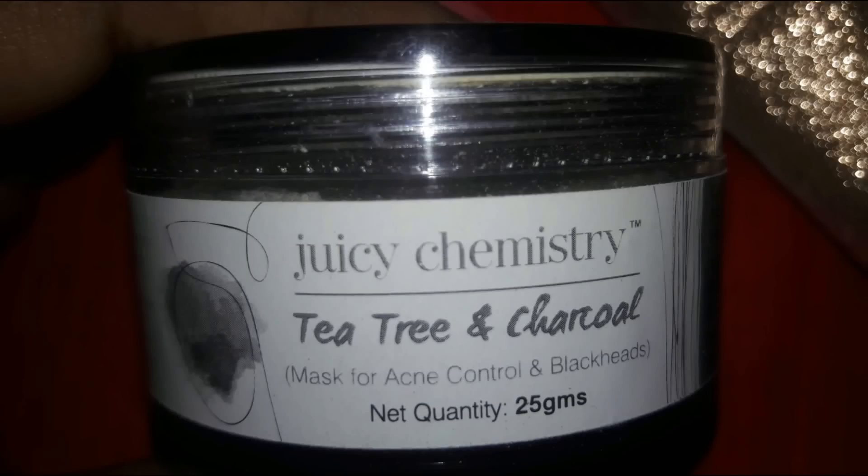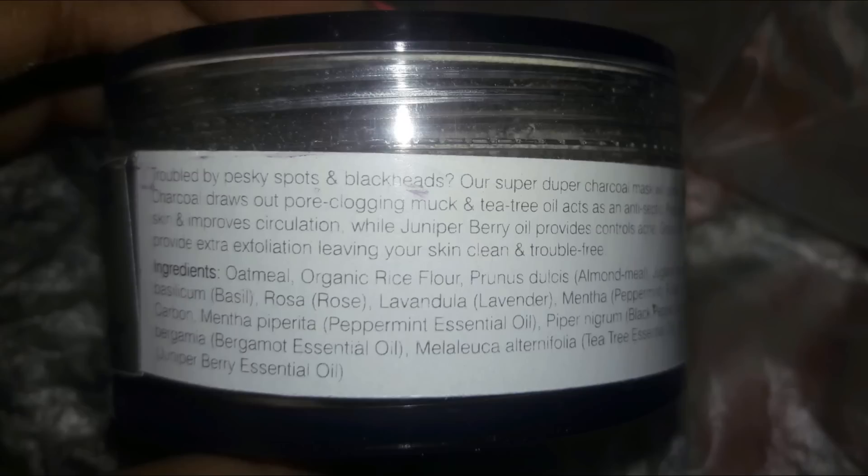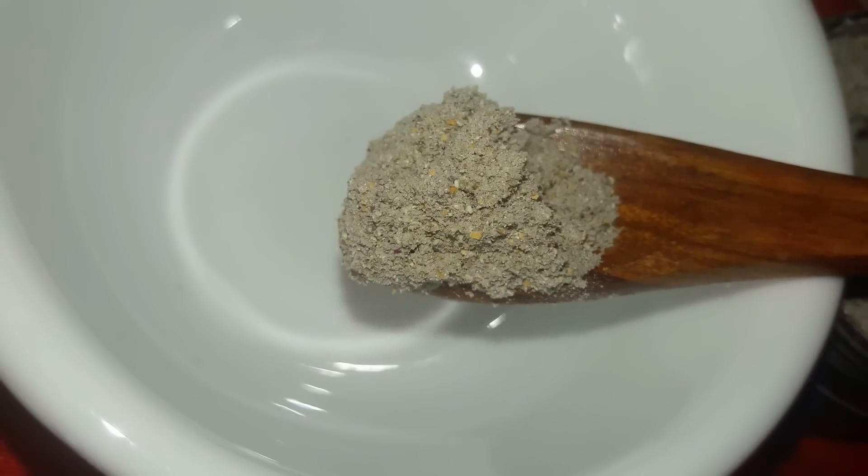The next product I'm going to use is this Tea Tree Oil and Charcoal Mask for acne control and blackheads. I really love this mask — it is priced at rupees 300 and is completely natural-based and paraben-free. It provides a detailed guide on how to prepare and apply the mask. It has charcoal, which helps in clearing your skin; tea tree oil, which works as an antiseptic for preventing pimples; and peppermint oil, which improves blood circulation to keep your skin trouble-free, exfoliated, and clear.